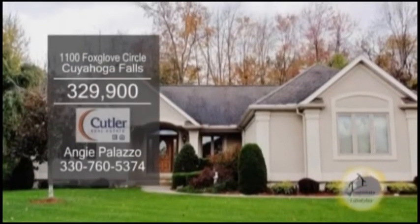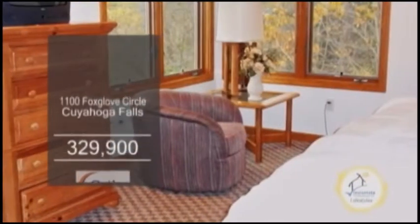A custom-built ranch in Cuyahoga Falls. This home has three bedrooms and two baths.